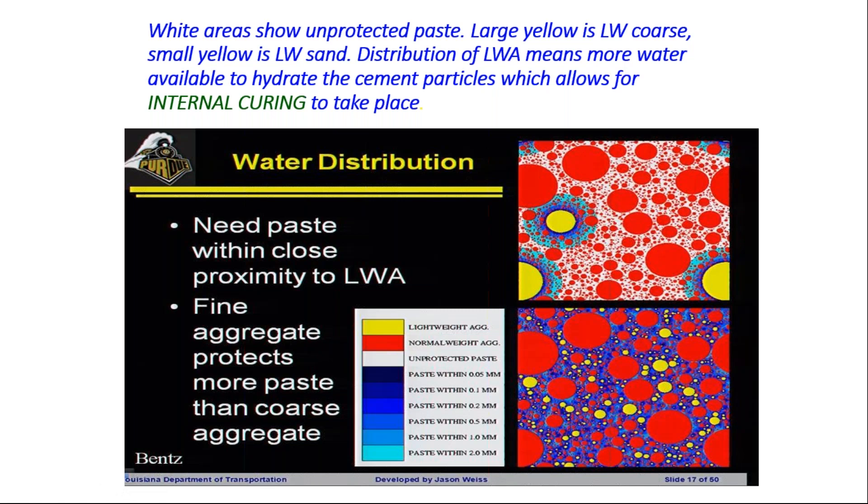Because more cement hydrates, we get increased compressive strengths.